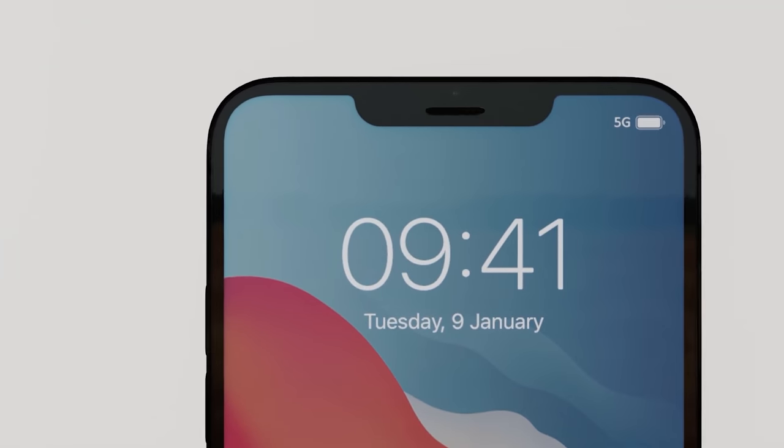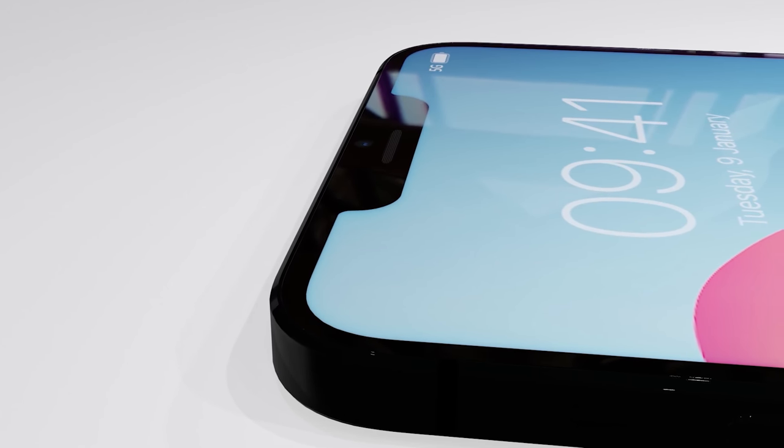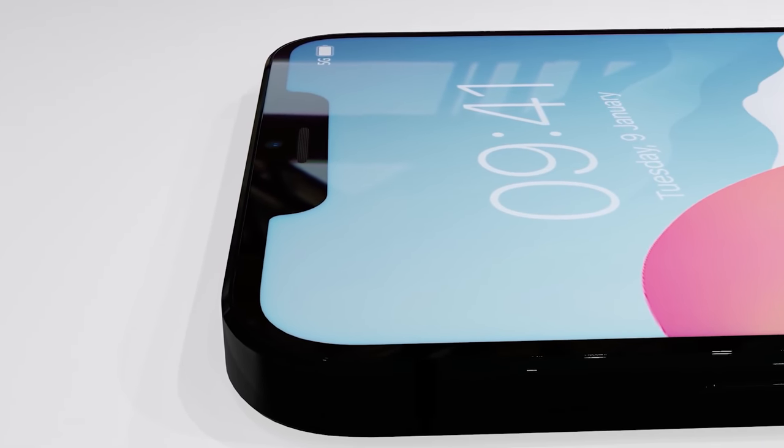Today we have the first reveal of the new Apple iPhone 13 design, and I'll be sharing the details right after this.